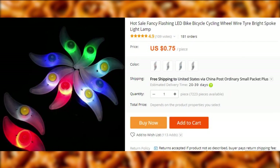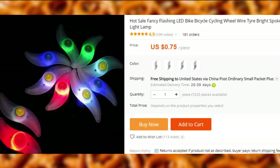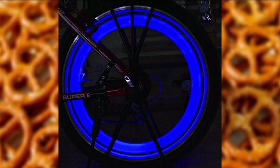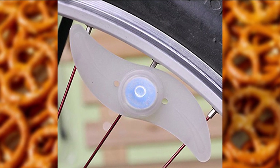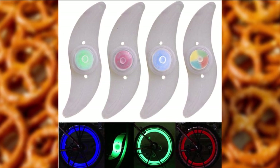Burning Man is over, but if you want to start ordering stuff for the next one right now, things should start arriving before the next one begins. I used to sell these lamps locally and a ton of people would buy them at the beginning of summer for festivals. These bicycle spoke lamps are motion and light sensitive, so they will only work when it's dark and only when the bike is moving.